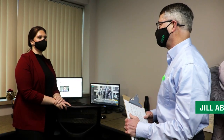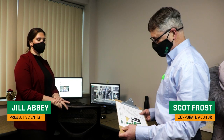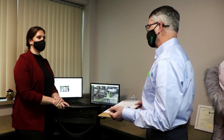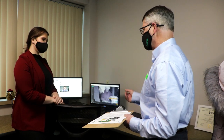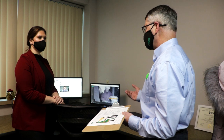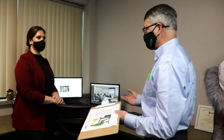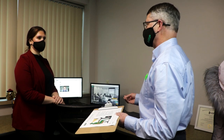Hey Jill, are you ready for your ergonomic office work assessment today? Yeah, let's do it. Before we get started, I want to go over the approach. Ergonomics is really an applied science — it's taking things like your equipment and yourself and making sure that they interact efficiently and safely.